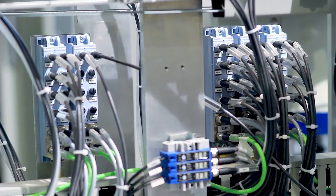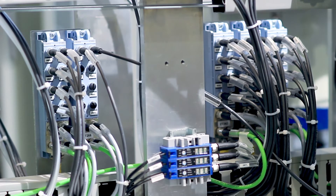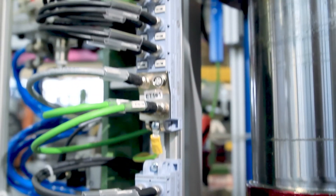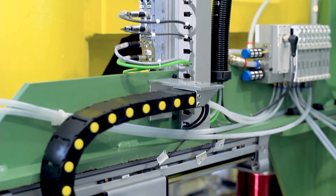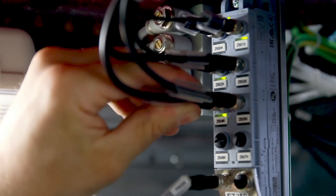For us, using ET200AL with a single M8 input is a great advantage for identifying the individual components, which are numbered and unequivocally identified. It is also very useful for our customers when troubleshooting.